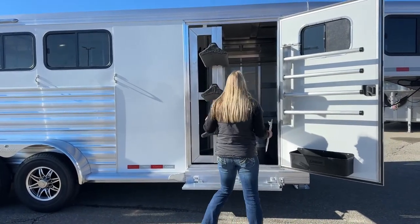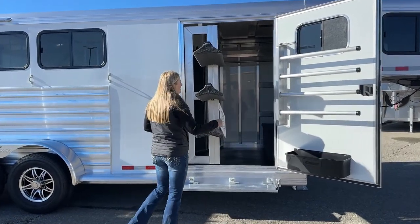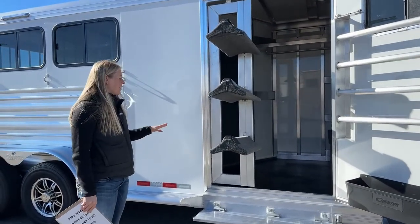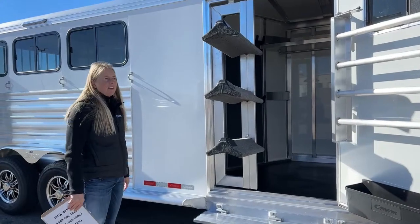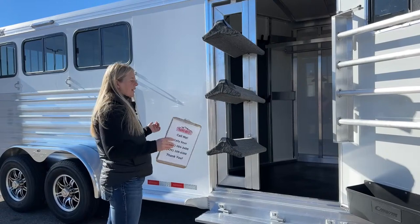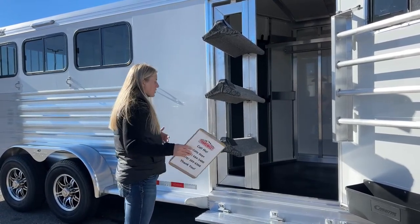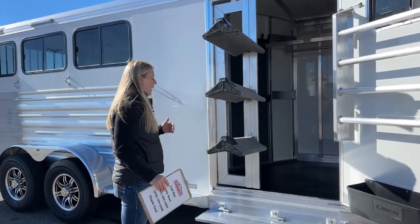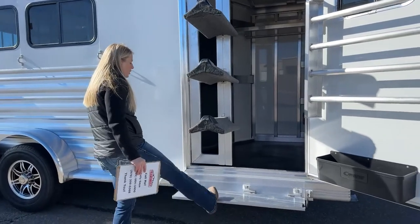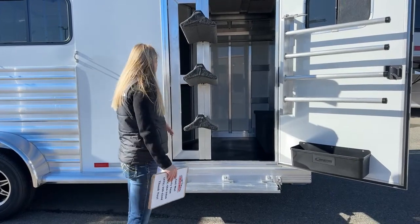We did a swing-out saddle rack on this one. On Cimarron swing-out saddle racks, we still have plenty of room to get by when the saddles are swung out — that is a huge factor. A lot of brands you have to swing the saddle rack in or you have to squeeze by and your saddles get hung up on the door frame as they come out. We do a nice big 42-inch wide door to allow room for all these big Western saddles. On our standard inventory options, we always include a fold-down step, which makes it so much easier to get in and out — it's much lower to the ground with a wider step.